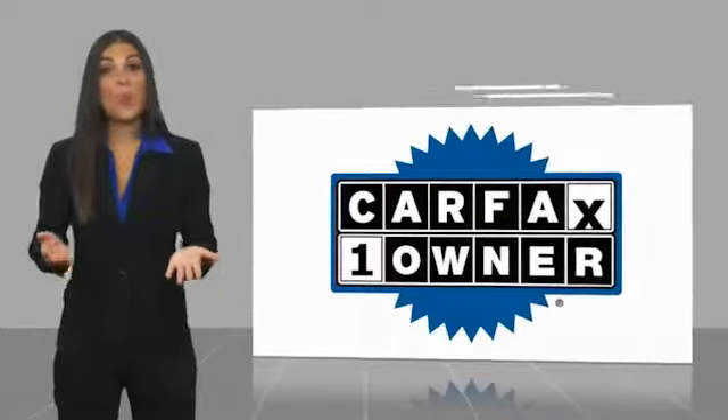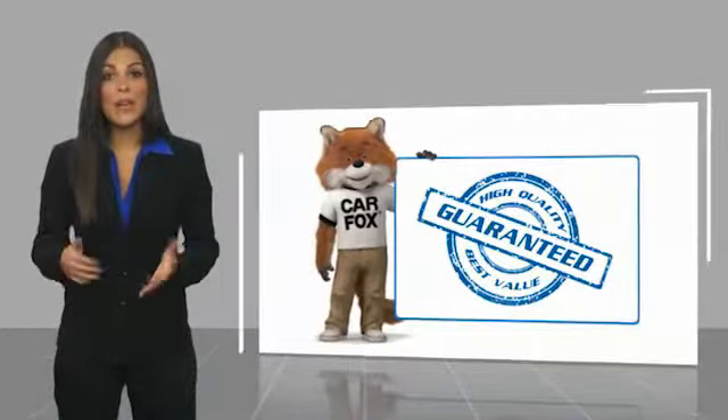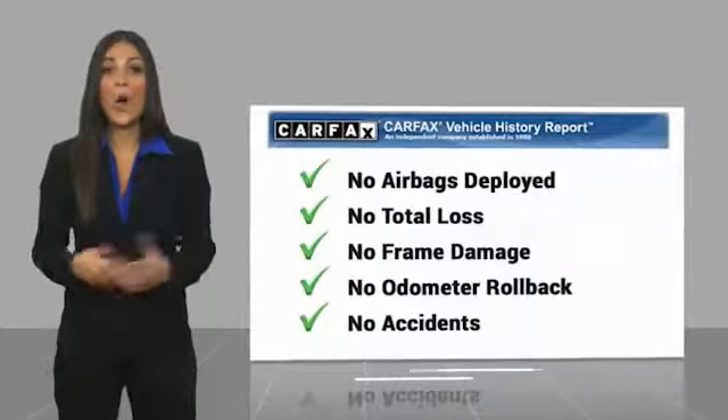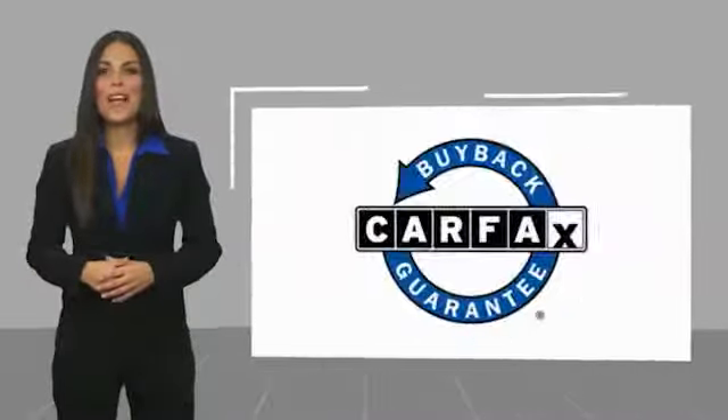This is a one-owner vehicle with a Carfax Vehicle History Report. Be sure to find a complimentary copy of this report online or contact the dealership. This vehicle qualifies for...